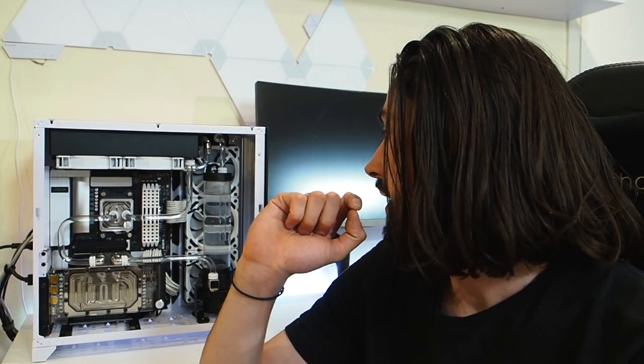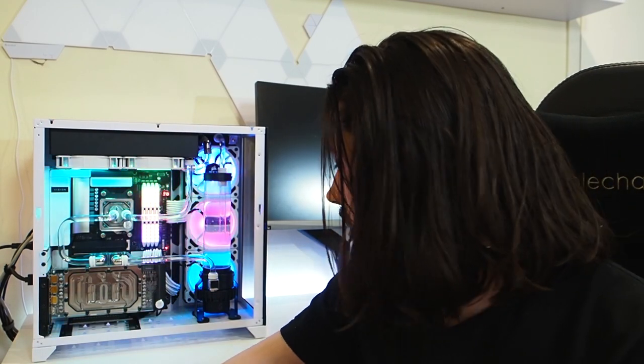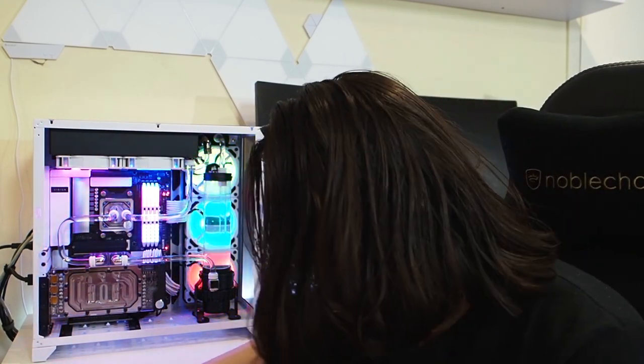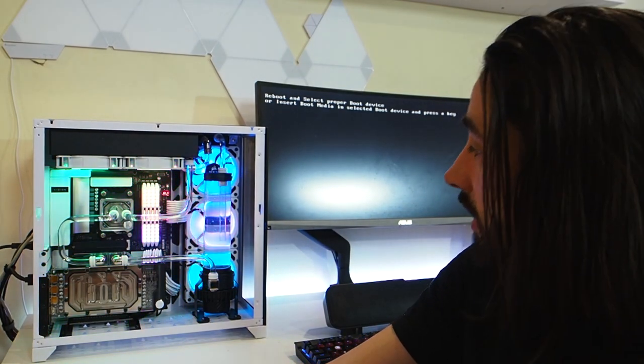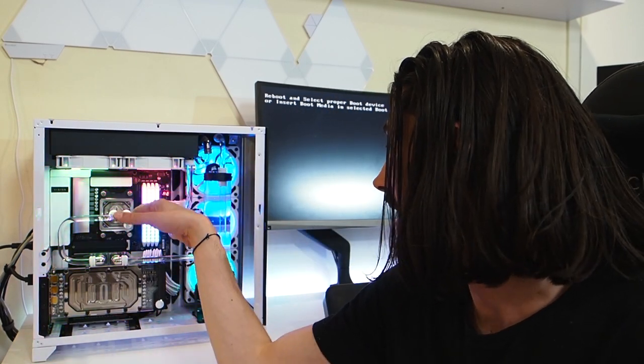Here it is — time for the absolute first boot. All going according to plan I can then get Windows installed and all the utilities I need. Doing a fresh install — moment of truth. We have lights, we have something on the screen! It's up and running — all fans are going, the RGB lighting is going on the fans and the memory. I'm happy with that.